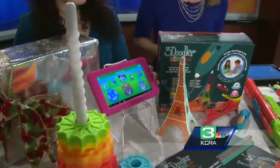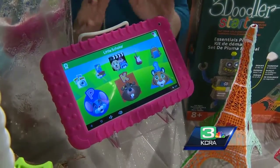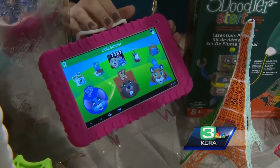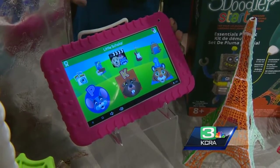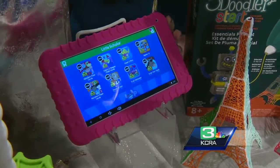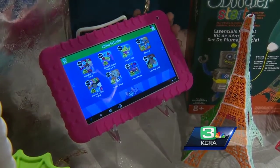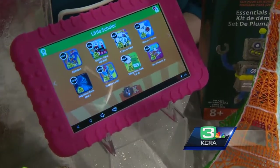This is the Little Scholar mini tablet. When you're talking about tablets for kids, you don't want to just hand over your iPad — you want something that is totally safe for them. This comes preloaded with more than 70 apps, and everything is divided by age group: preschool, kindergarten, and first grade. It's great for kids ages 3 to 7, and it comes preloaded with more than 70 games, apps, ebooks, and videos. Kids can scroll through all of this amazing content.